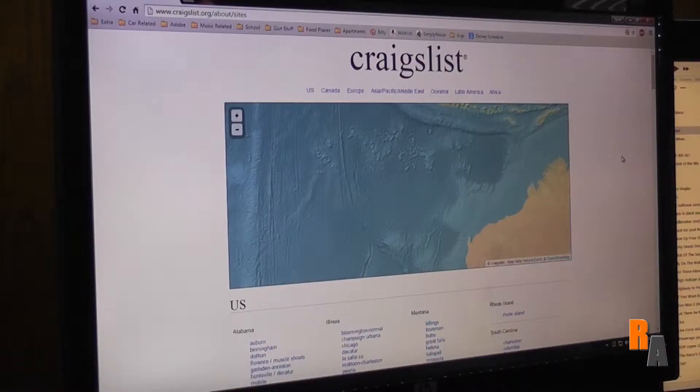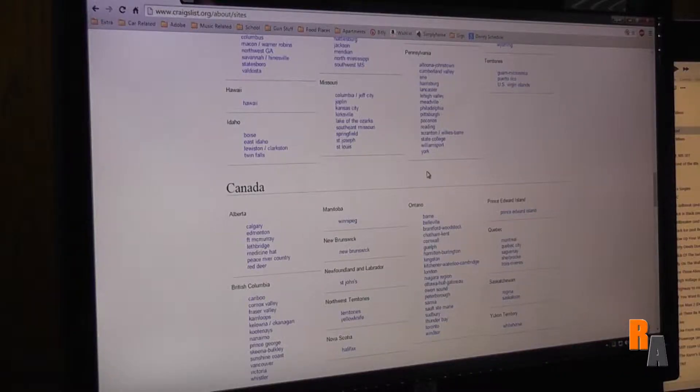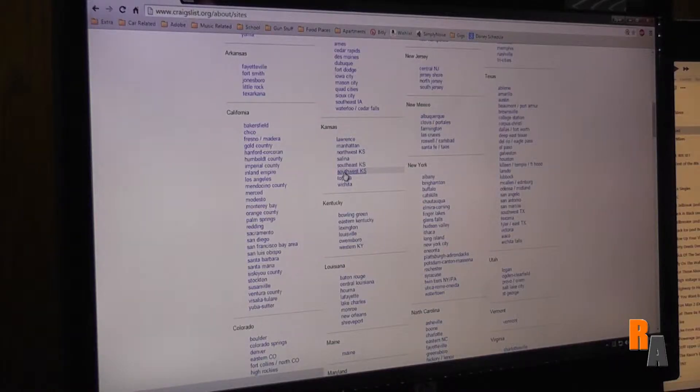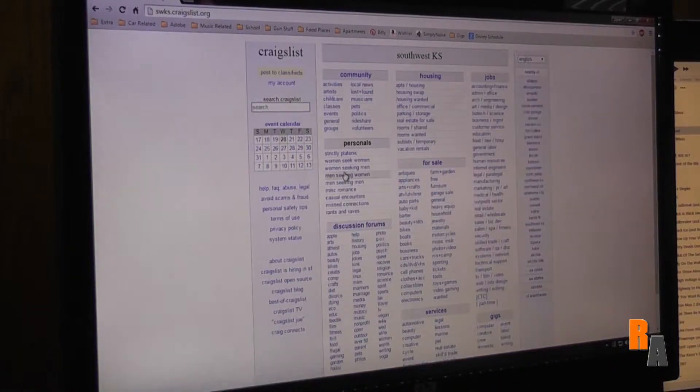All right, so here we are at craigslist.org. There's the splash page right here, the homepage. I'm gonna close my eyes, randomly scroll around, and I'm gonna pick here. That was right next to Southwest Kansas — Southwest Kansas — so we're gonna do that, Southwest Kansas.